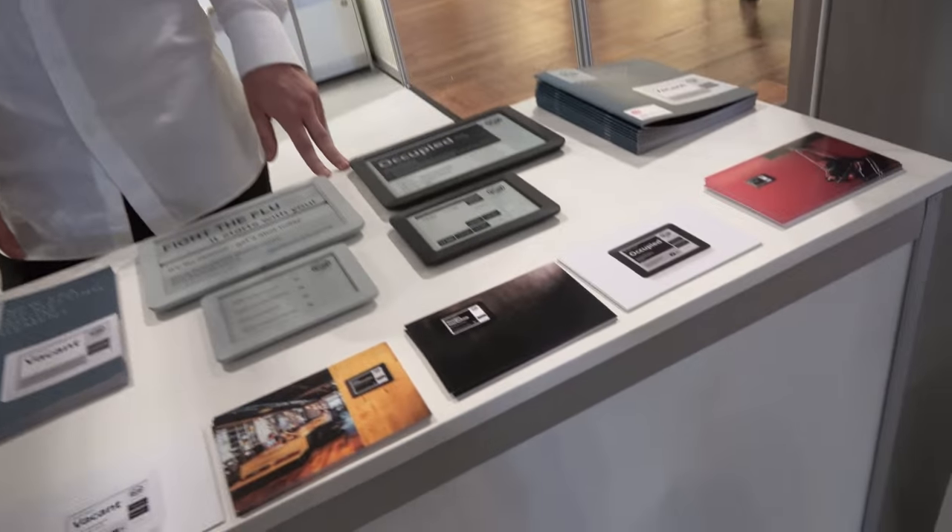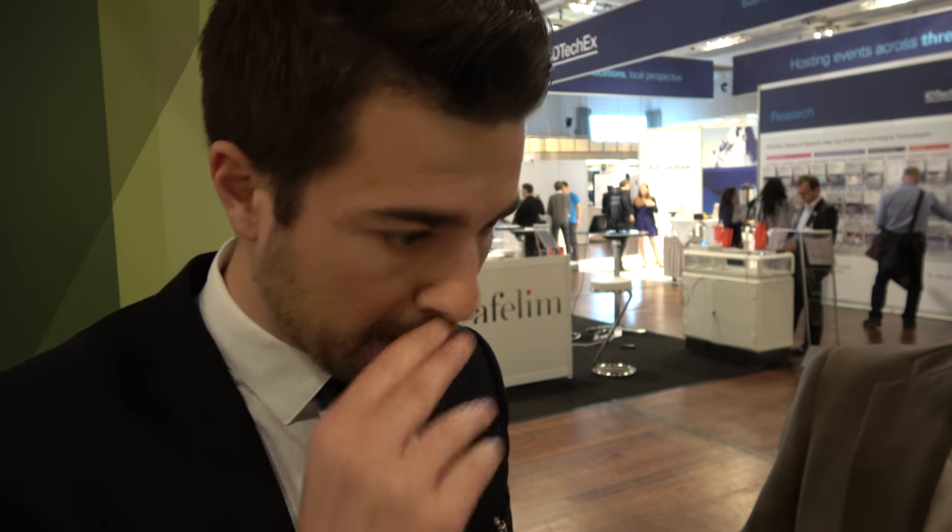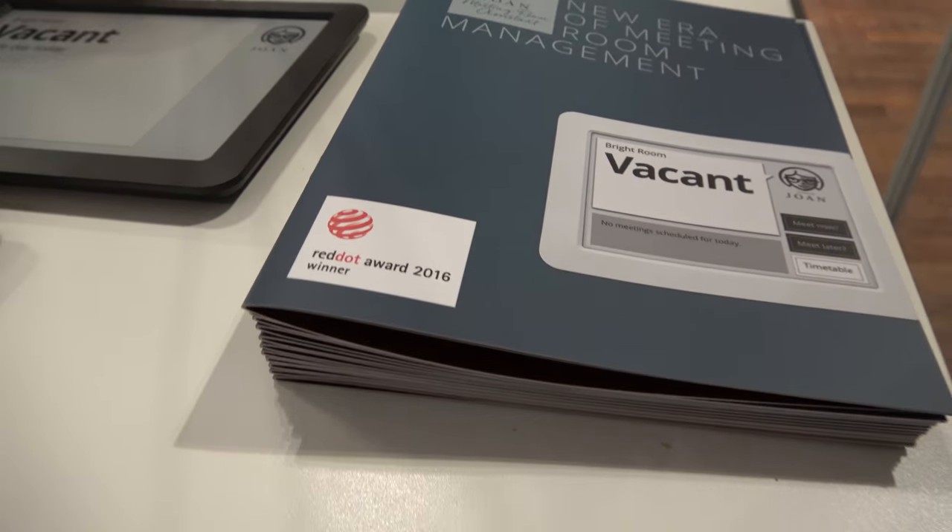With conference rooms, we even do booking. In January we got the CES Innovation Award for Joan, and then we got the Red Dot Design Award. We've seen other awards in between as well, so this is going pretty well.